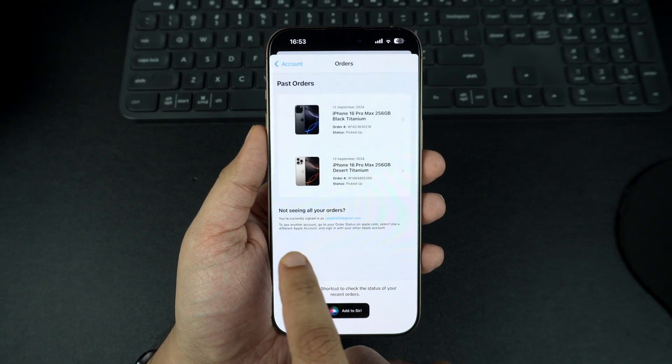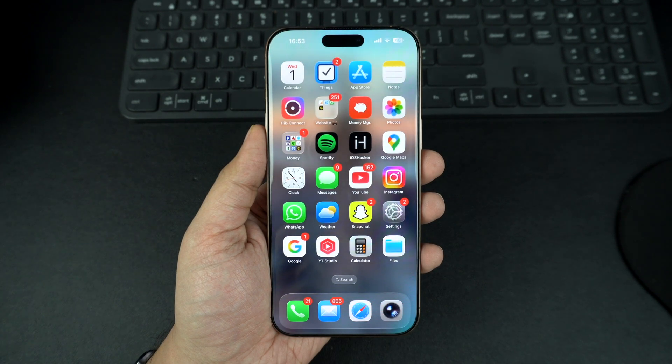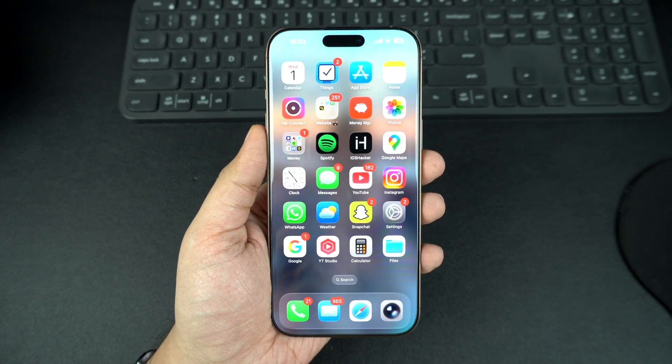And that's it. This is how you can easily find the purchase date of your Apple device. If this video helped you out, don't forget to give it a thumbs up and subscribe to iOS Hacker for more iPhone and Apple tips.